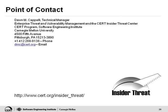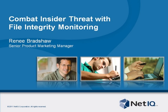Again, I'm Renee Bradshaw, a product marketing manager with NetIQ. Similar to what Dawn has experienced when she speaks to actual victim organizations, we've seen that insider threat is a key area of concern for our customers. Because of that, we're targeting our identity and security solutions towards helping our customers resolve these types of problems. Today I'm going to briefly discuss our overall approach to insider threat, but I'm going to focus on file integrity monitoring and how implementing this mitigation strategy has helped one large global retailer.